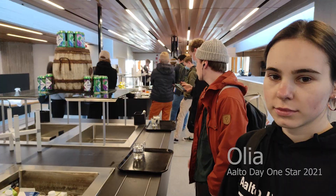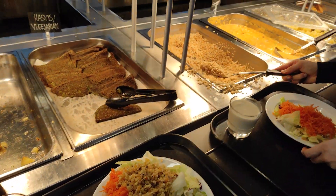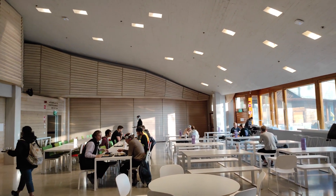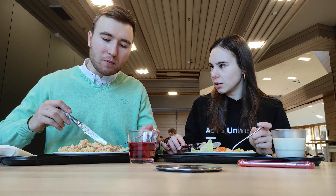After the electrical workshop it's lunch time. Student restaurants here work partly in self-service style — students take food and pay 2.70 at the counter. This student restaurant is in the stylish Dipoli building.